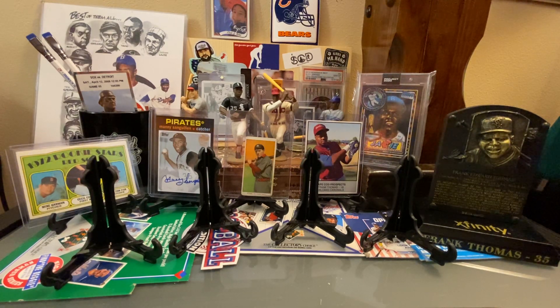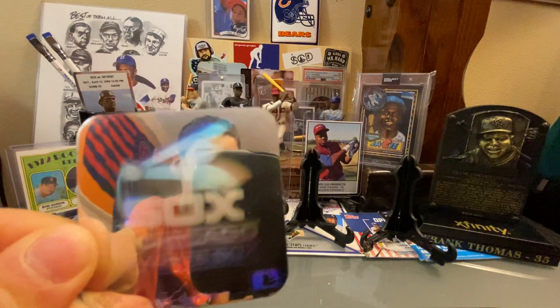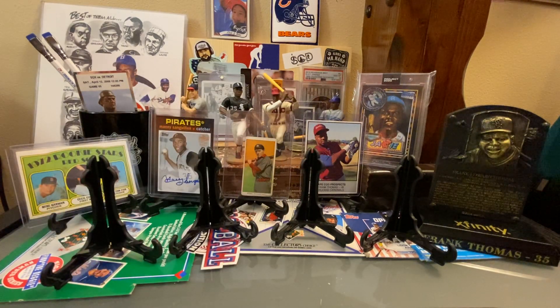Thank you to Andrew and Dean for sending 25 cards our way. They also tossed in a 1990 Upper Deck Hologram of the Sox, which Porter loved. Porter put all the cards in chronological order before the reveal.